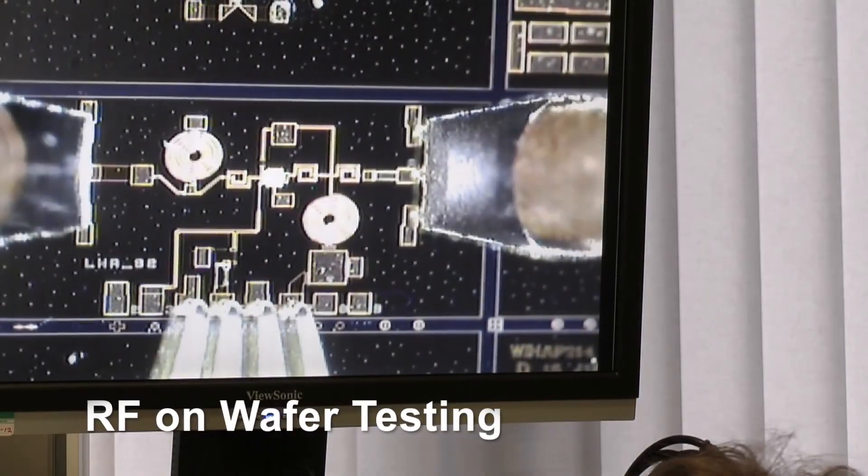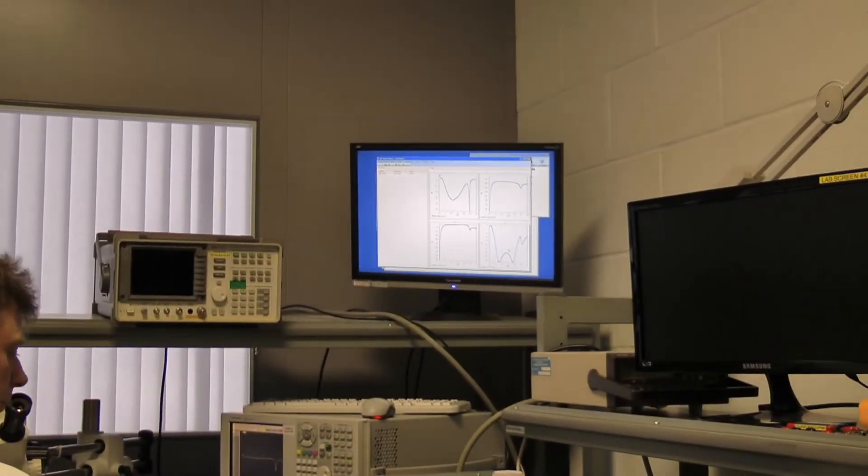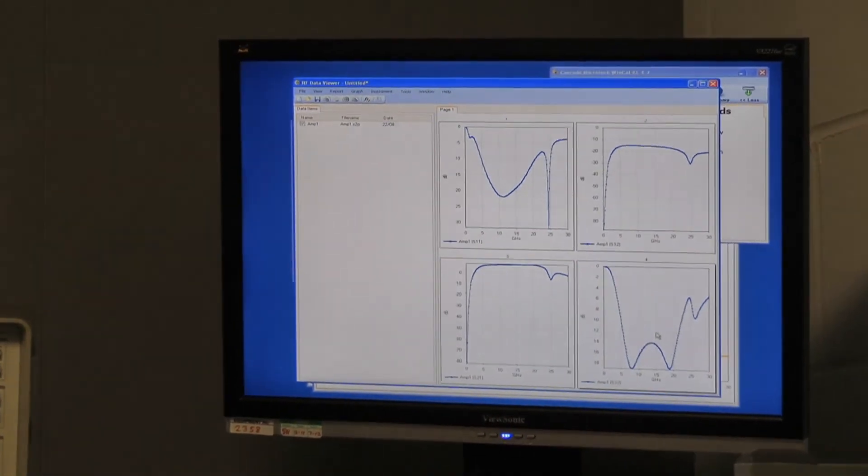In our fully equipped in-house test lab, we can evaluate both bare die and packaged components to 50GHz.